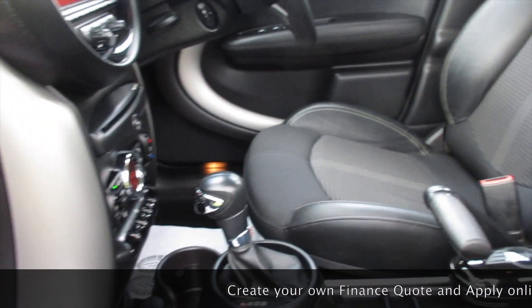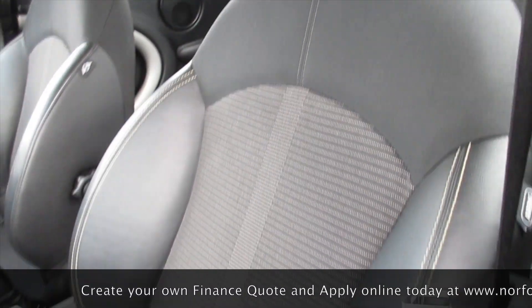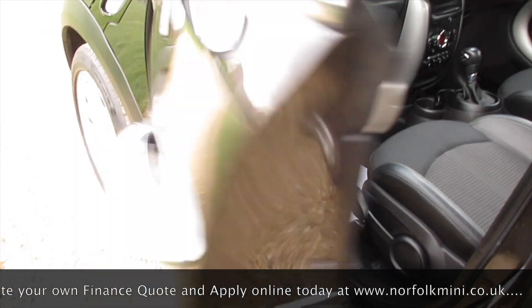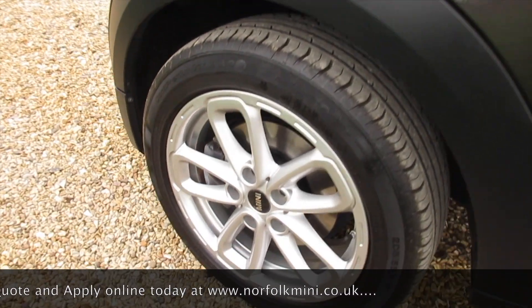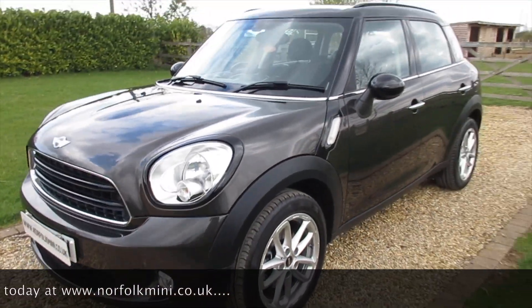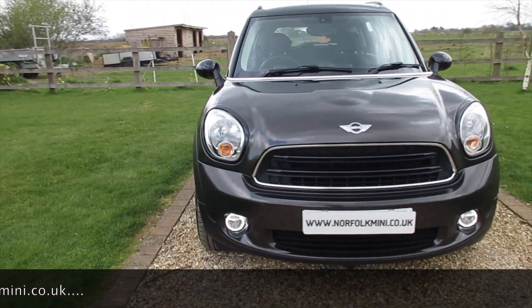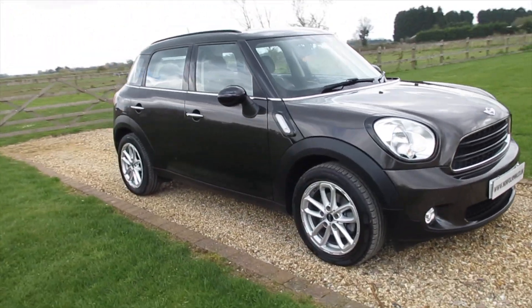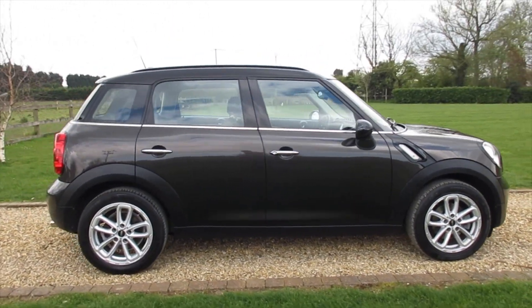The car has a full Mini service history plus a brake service just carried out by ourselves. It's just had new front brake discs and pads and rear brake discs and pads fitted as part of our used car check. It comes with an MOT which runs through until April 2020 with no advisories.